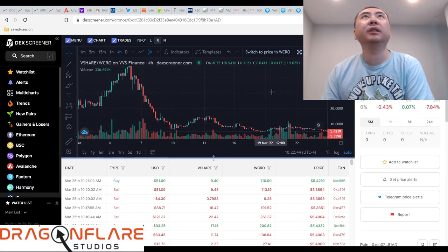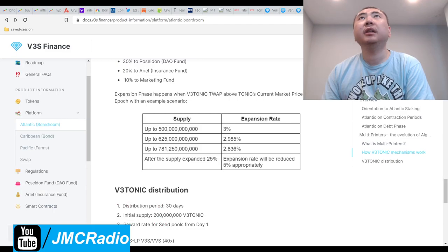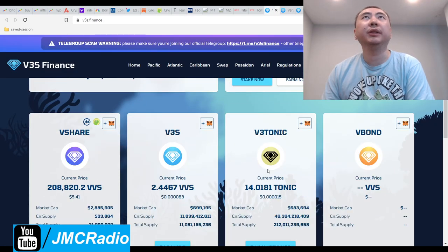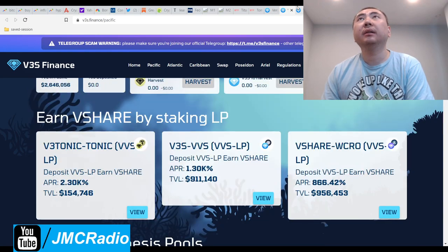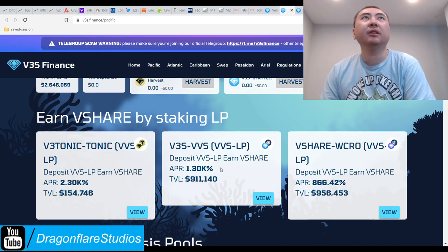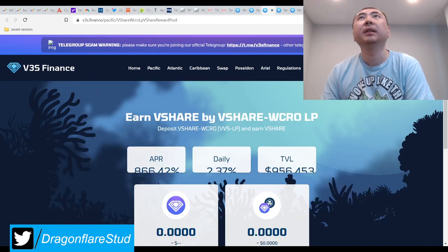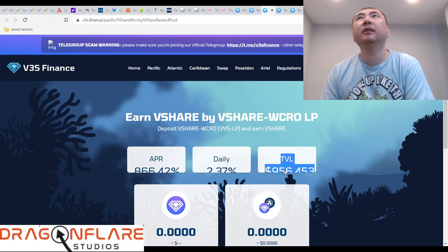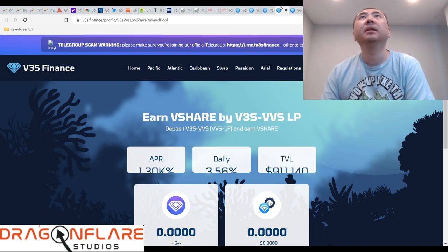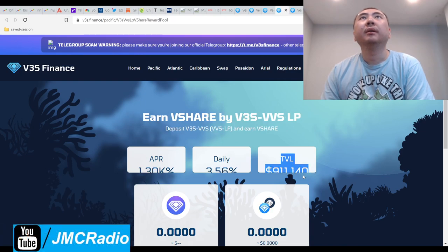It looks pretty good — the bottoming out looks decent. I don't know, if you really wanted to try this you could. They are using the smart APR system, so I'm going to assume that. I should actually look at the TVLs: from what I can tell the peg tokens are making more than the shares. The shares TVL is almost one million dollars.